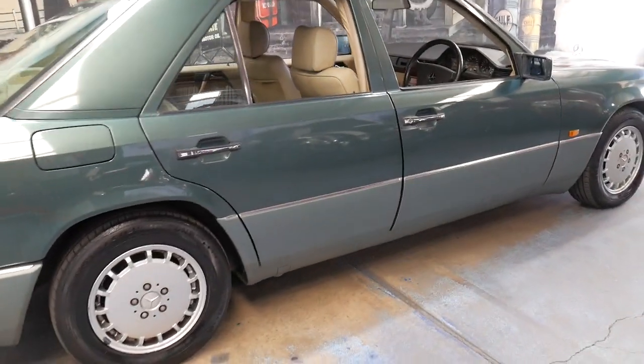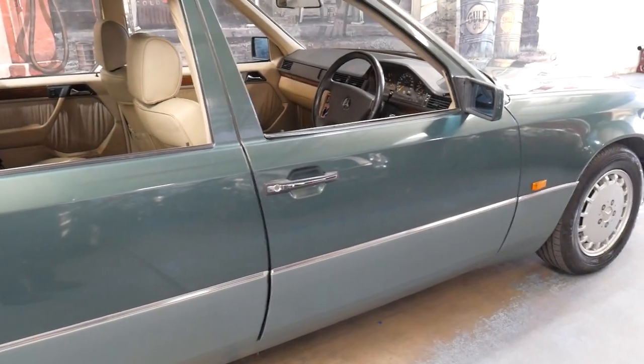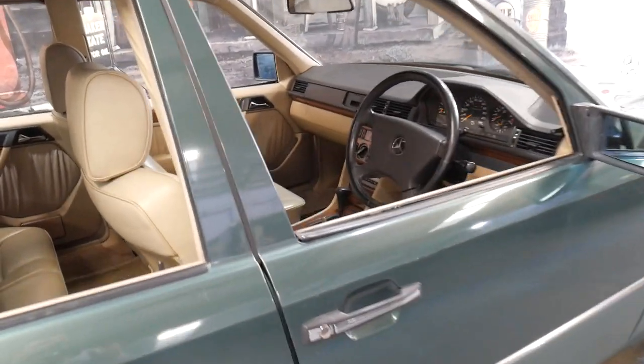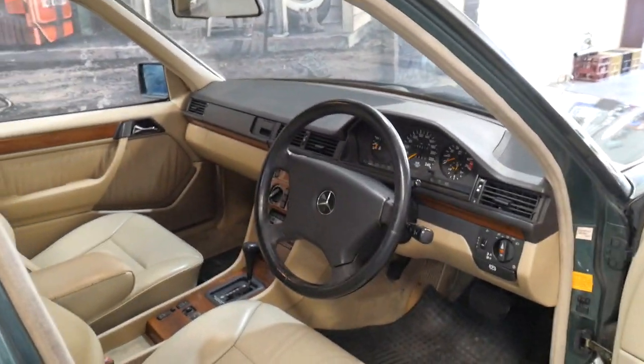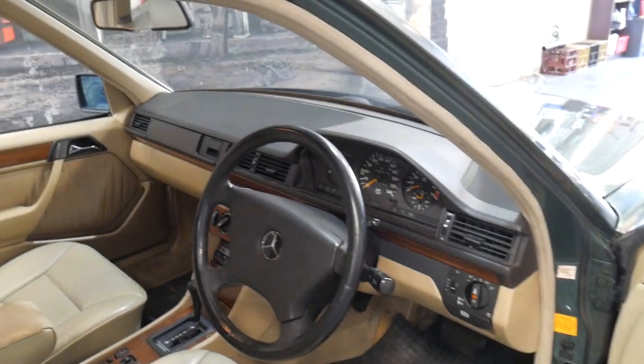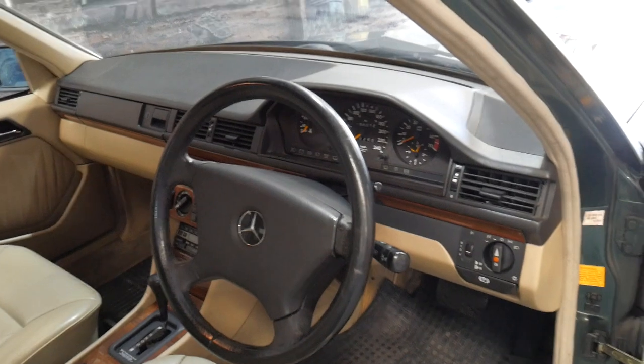I used to have a 300E just like this one many years ago and I can honestly say it's one of the best cars I've had. Unfortunately for me, once you've had a W124 or a 300E, everything else is pretty average.